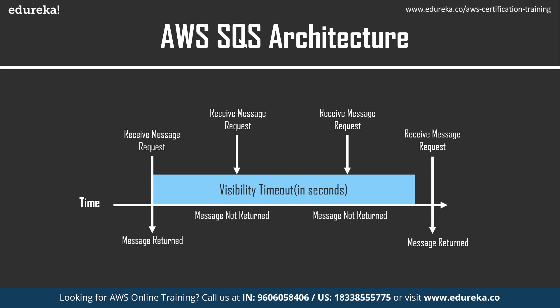There are two scenarios here. In the first, the consumer sends a receive message request and the message is returned. In the second scenario, the consumer sends the request but the message is not returned. The consumer can send the receive message request again. If the message is not returned after multiple failed attempts, the visibility timeout period stops and other consumers can now access the message.